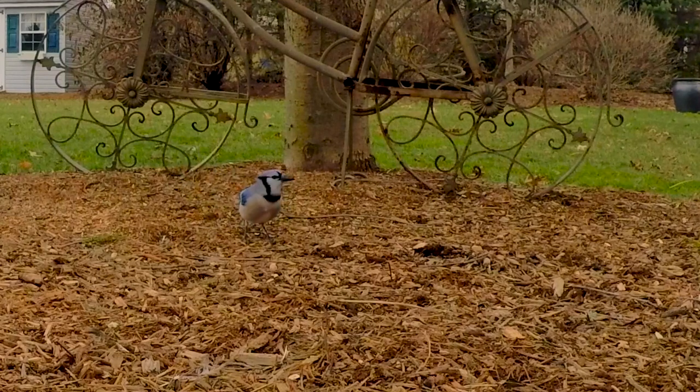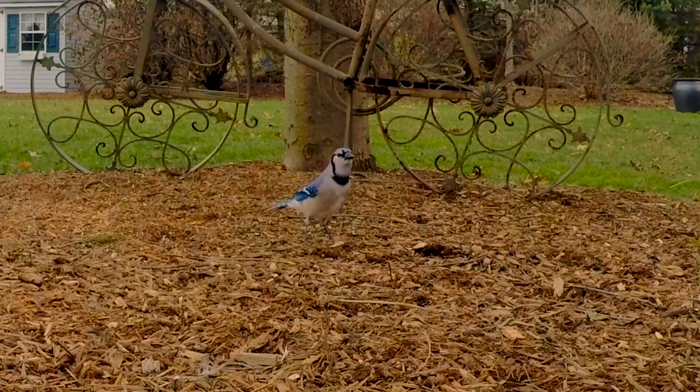The migration patterns of blue jays are still misunderstood, but regardless, you can find blue jays on campus year-round.